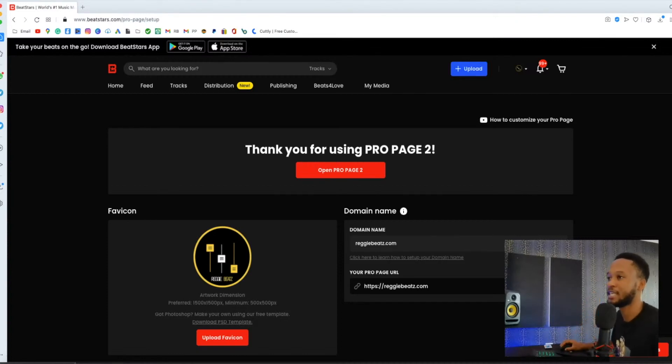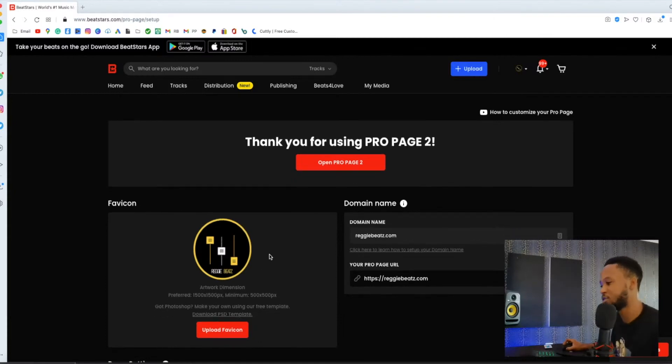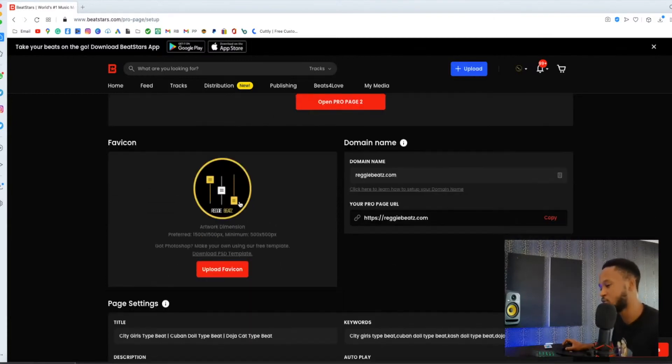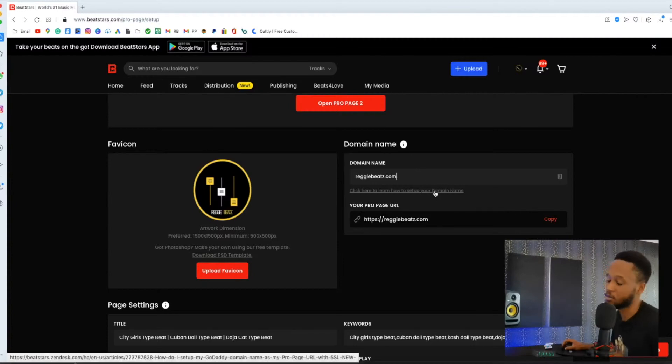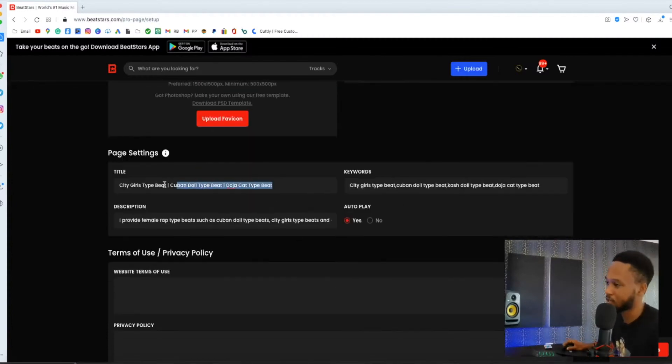On the tab you see, like on BeatStars, your favicon shows there on your website tab — so you need a nice one. Here is your link. You can copy the pro page link and use that one. For you to actually connect your own domain — like 'busyboybeats.com' — you need to do some extra steps, which I won't cover in this video. You also put the title of your website here.